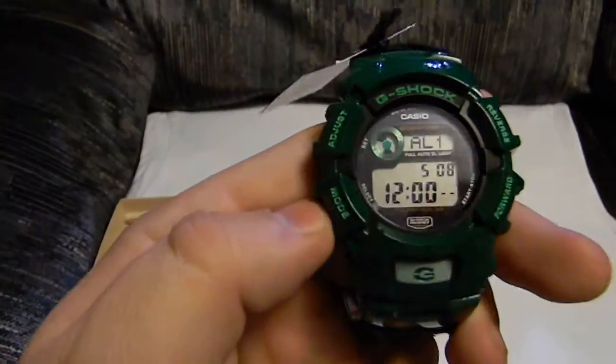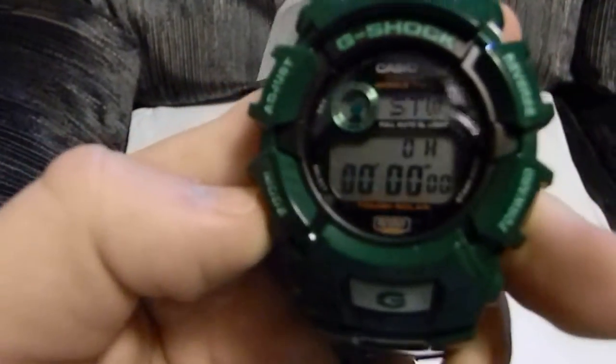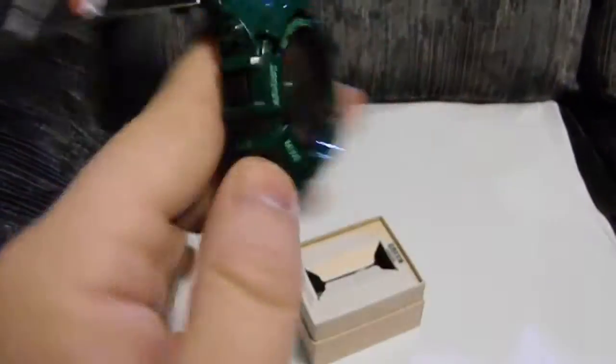That's your alarm — shows the time that it is now and when the alarm is supposed to go off. You got your stopwatch, you got your timer. Go right back to your regular thing.